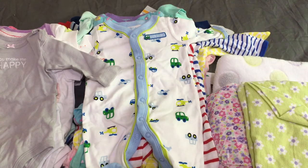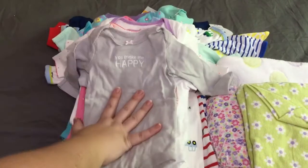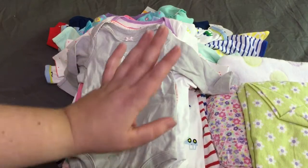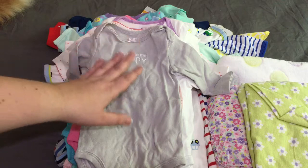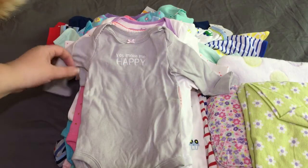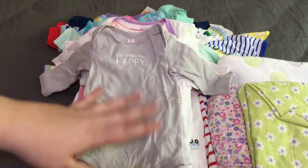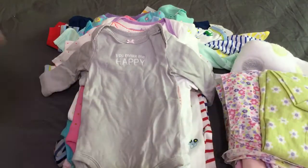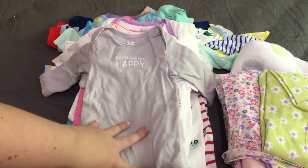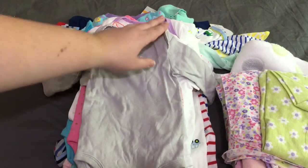Hi everybody! I wanted to make a quick video — if you've watched my videos before, you know I work in the NICU. I was going through some of my clothes and it was time to get rid of some stuff. We're always looking for clothes in the NICU — we have lots of babies come through and we like to be able to dress them and make their beds cute, so it feels less like a hospital. The parents really look forward to the clothes.